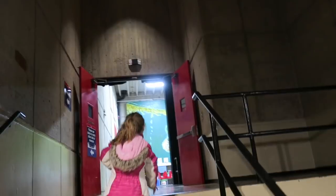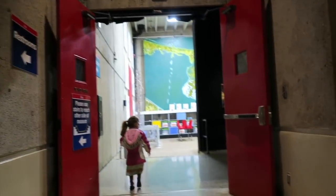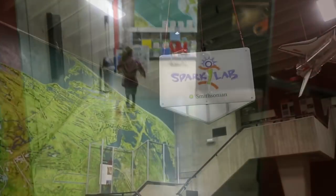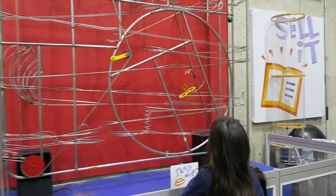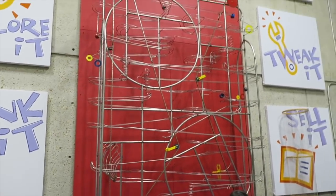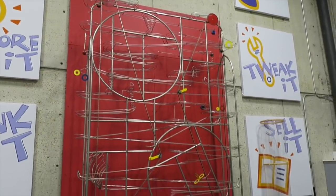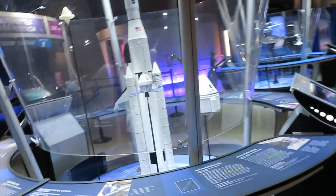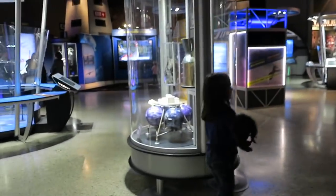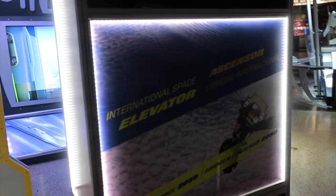Ta-da! We're going up right there, straight ahead. That's cool. We're going to go try to ride the Hyper Ship real quick, I think. We did this last time we were here — the International Space Elevator.